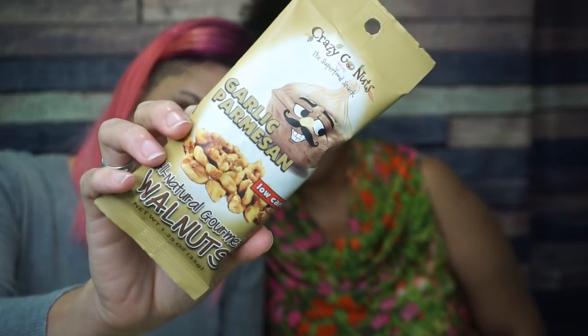Continuing with the nuts — we have garlic parmesan walnuts. I like both of those flavors but I don't know how I feel about them on walnuts. It tastes just like garlic and parmesan, which is delicious — but then mixed with the walnut texture, no. I'm putting these back. That's a shame because I can taste the garlic and parmesan, but I can't do it on walnuts. Tier four — actively turning these down.